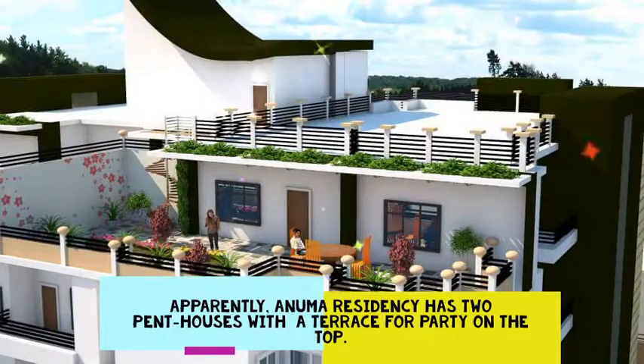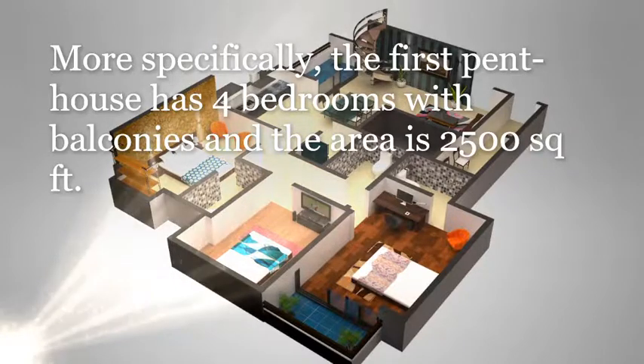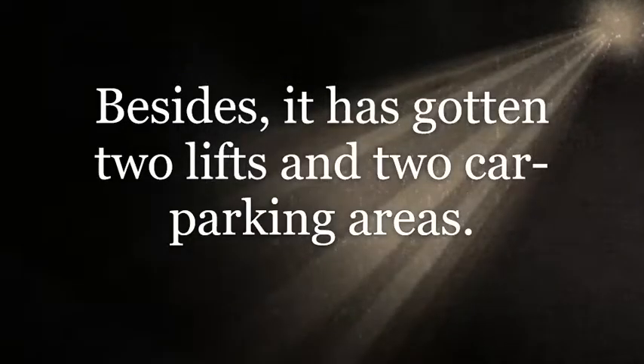Anuma Residency has two penthouses with a terrace for a party on the top. More specifically, the first penthouse has four bedrooms with balconies and the area is 2,500 square feet. Besides, it has two lifts and two car parking areas.